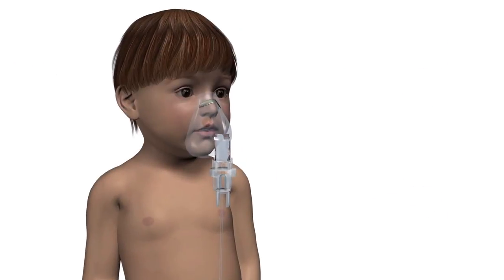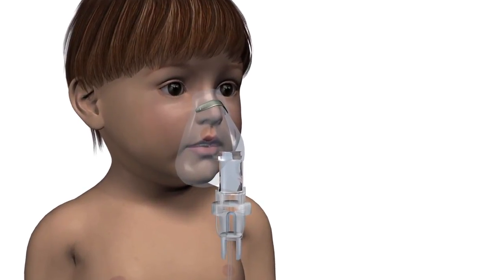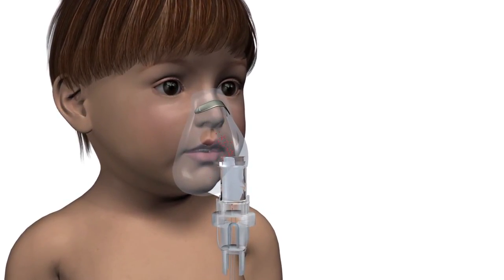When using a nebulizer with a bottom load mask as shown here, the aerosol is directed towards the top of the mask and patient's nose. Because this mask is tight-fitting, the velocity of the particles is increased around the edges and in turn we see more deposition on the face and eyes.